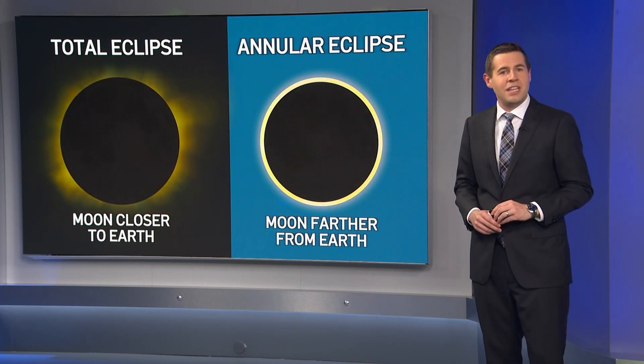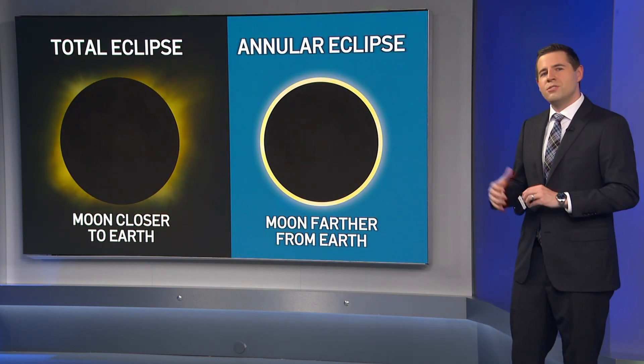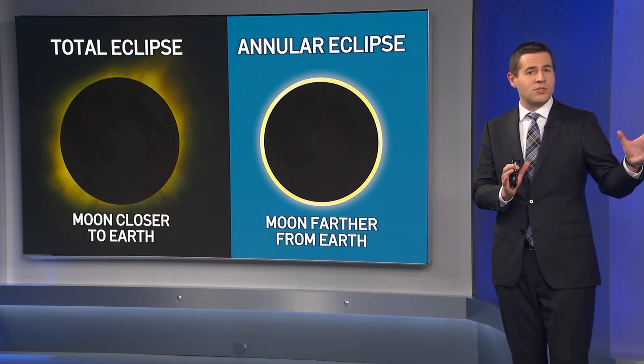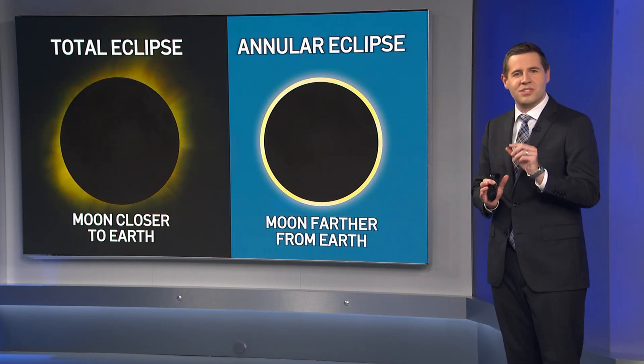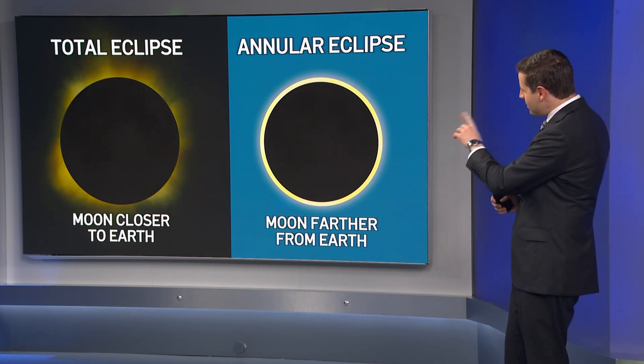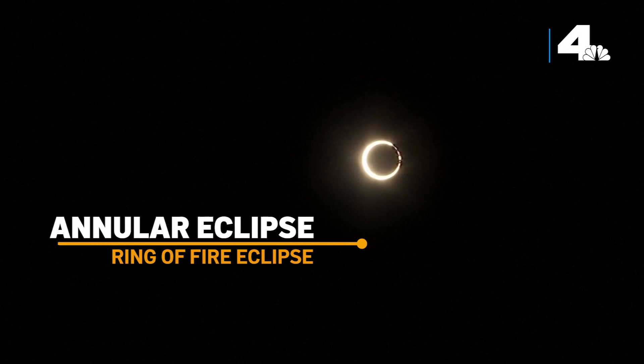There's another type of eclipse called the annular eclipse. The moon's orbit is not a perfect circle — when it's farther away from earth in its orbit, it appears slightly smaller in the sky. In this case, when the moon passes in front of the sun, it doesn't completely cover it, leaving a ring of sunlight around the moon. You may hear this referred to as the ring of fire eclipse.